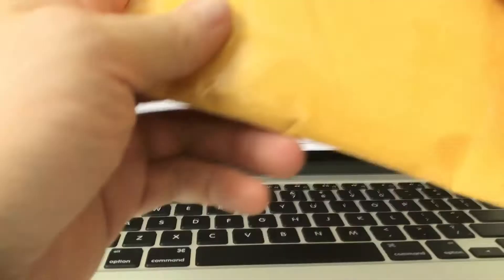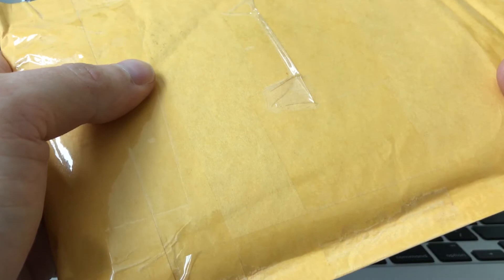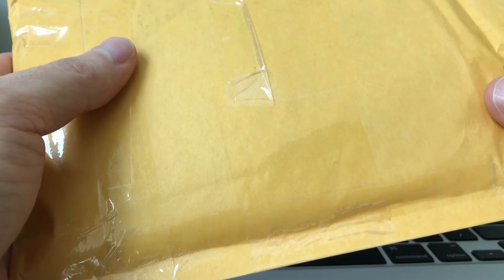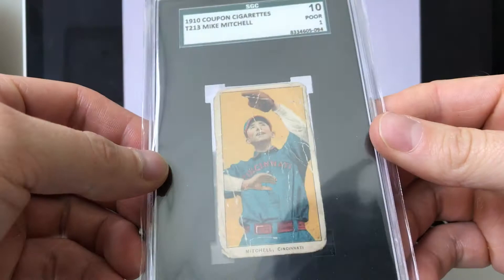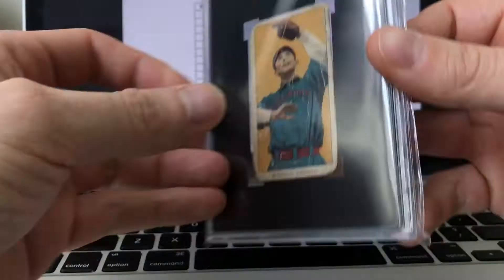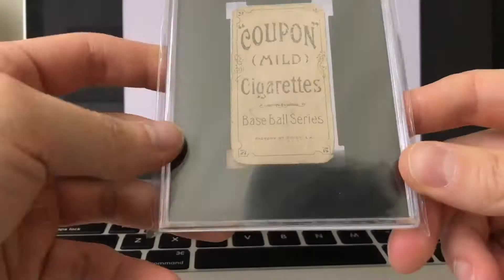What's up YouTube, it's Dead Guy Cardboard. I am back with a huge pickup that I came across on eBay. It was one of those situations where the seller really didn't know what he had, and I basically bought this card for five to six times less than what it's worth. I already snipped off the top, so here it is: the 1910 Coupon Cigarettes T213 Mike Mitchell.